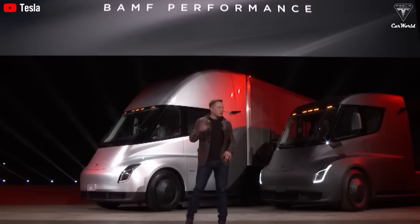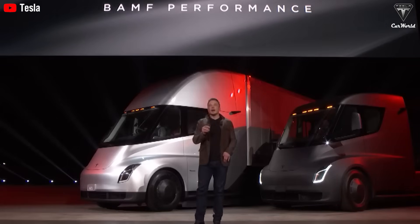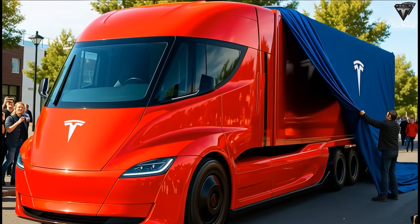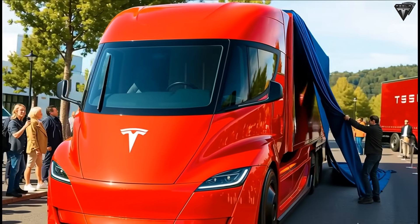But honestly, does the Tesla Semi V2 actually come equipped with full self-driving as a standard feature, or is it simply an optional upgrade like any other add-on? Here's Tesla's latest confirmation.